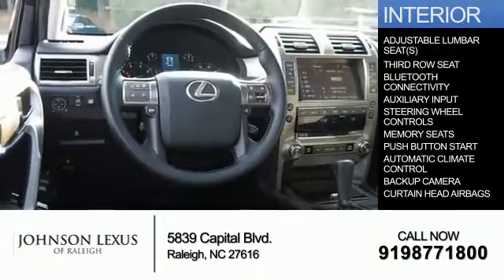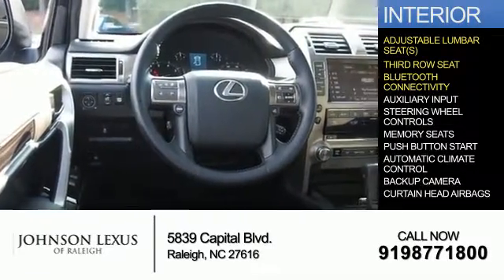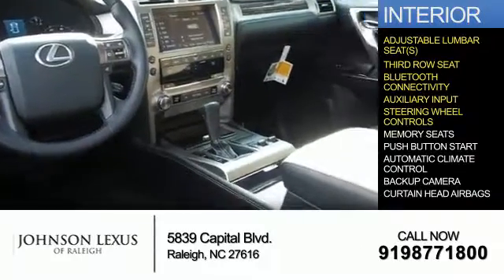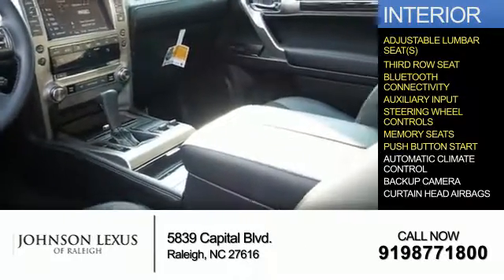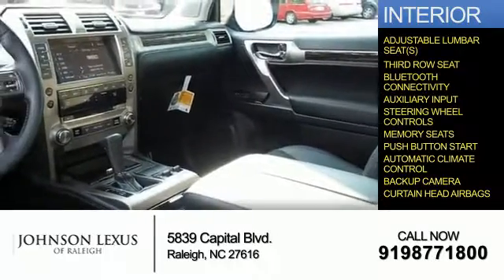Inside you'll find adjustable lumbar seats, third-row seats, Bluetooth connectivity and auxiliary input, steering wheel controls, memory seats, push-button start, automatic climate control, a backup camera, and curtain head airbags.